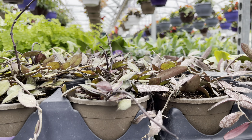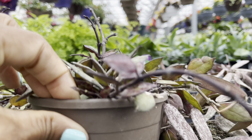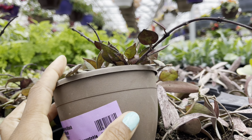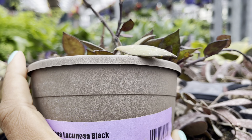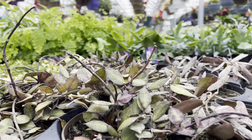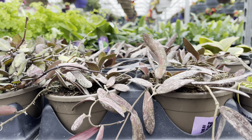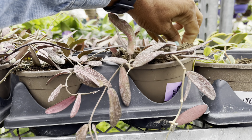This is the Hoya Lacanosa Black, priced at $20. What a dramatic difference in price — I remember when these were first introduced to the market they were almost $50, and now for only $20, that's great. Check out the color on this Hoya Sigillatus — so beautiful. I love the way these sun stress. They're only $20.